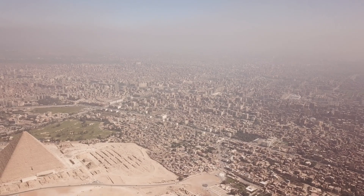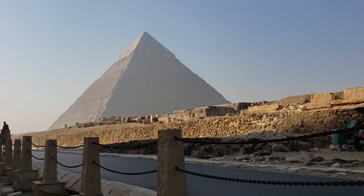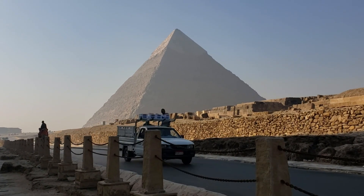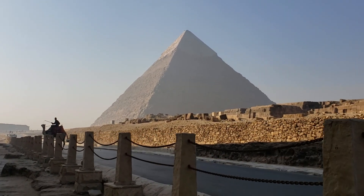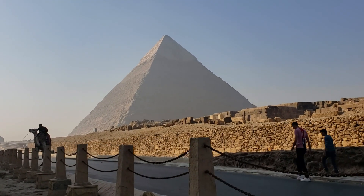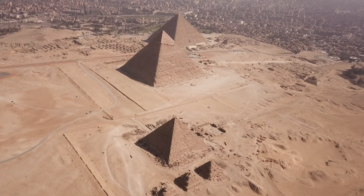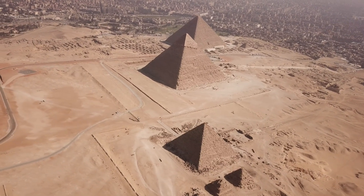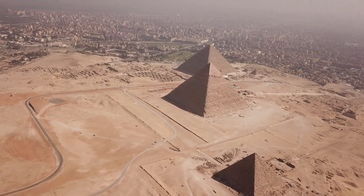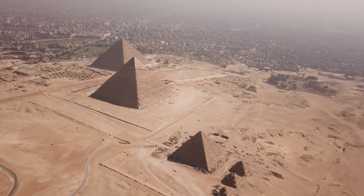While the discovery of the Aramat branch represents a significant breakthrough, many questions remain unanswered. Future research efforts may focus on determining the precise time frame during which the river was active and its role in the rise and fall of various dynasties. Additionally, exploring the potential existence of other buried waterways could further illuminate the complex history of ancient Egyptian civilization. As modern technology continues to advance, archaeologists are better equipped to unravel the secrets of the past, including why pyramids are so densely concentrated between Giza and Lisht — an area now an inhospitable expanse of the Saharan desert.